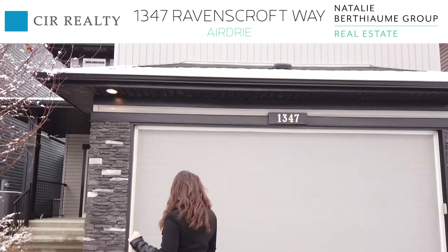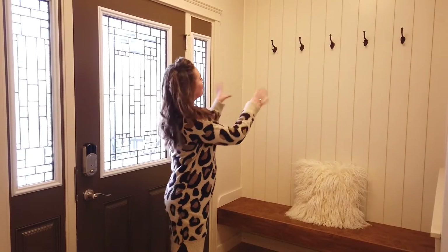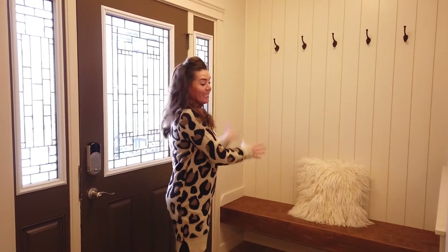Now let's head inside. Walking in, one of my favorite features right off the bat is this beautiful shiplap wall with the hooks and the bench, which make putting on your boots really convenient.